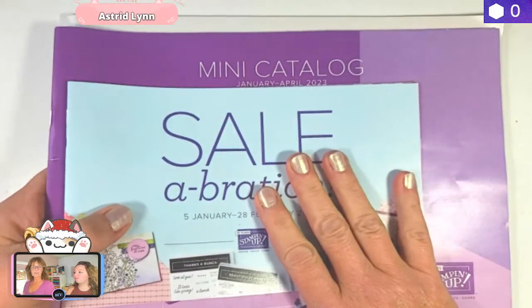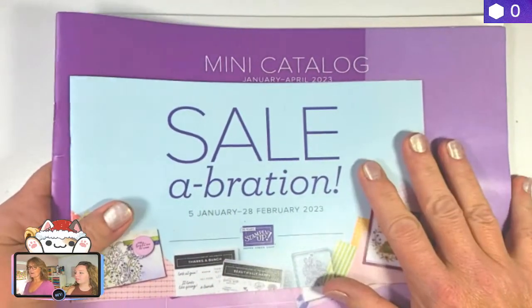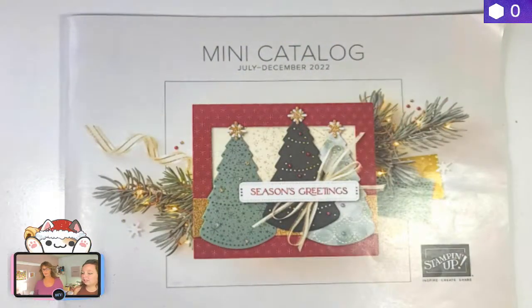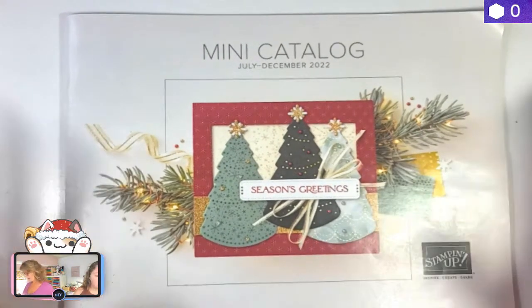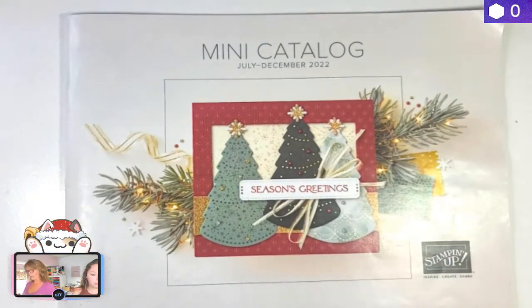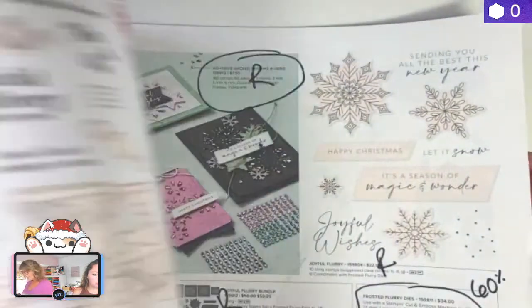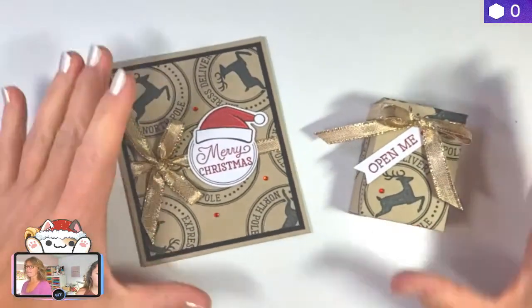We got to place an order yet for these — we haven't done that yet. We're trying to decide what we're going to be ordering ourselves, because being a demonstrator means that we get pre-order: we get to order stuff out of that mini catalog before any customers do. That's another little perk of being a demonstrator. We have a video out from a couple weeks ago — the product walkthrough of the mini catalog — so you guys can check that out as well.